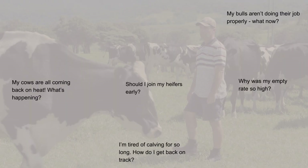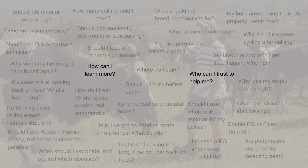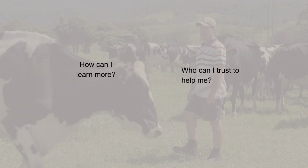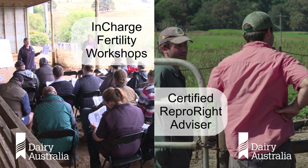Fertility is really important, but to improve it, it can be hard to know where to begin. We think a great place to start is by attending an In-Charge Fertility Workshop or by working with a Repo Right advisor. To find one near you, click the link in this video.